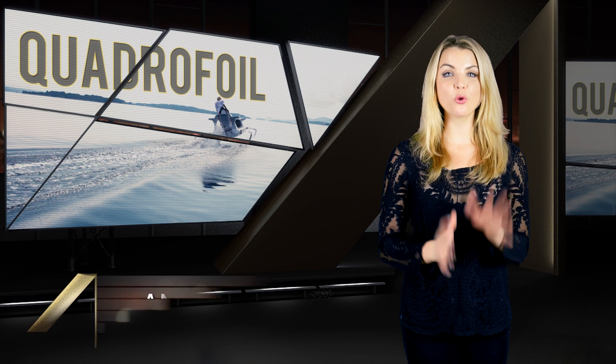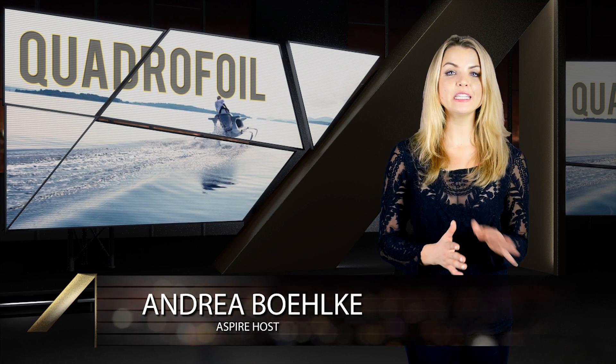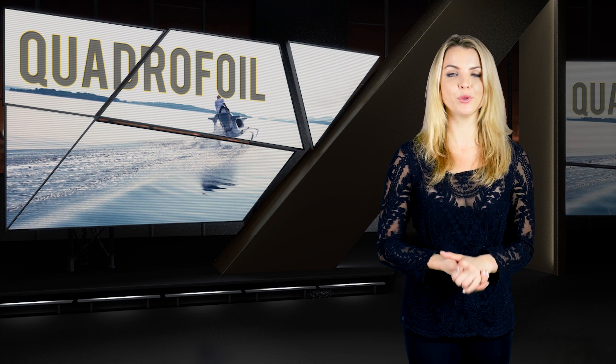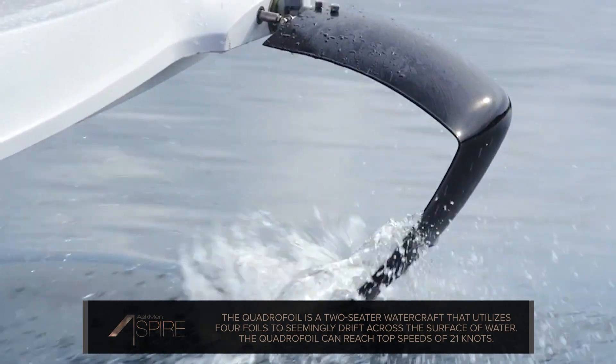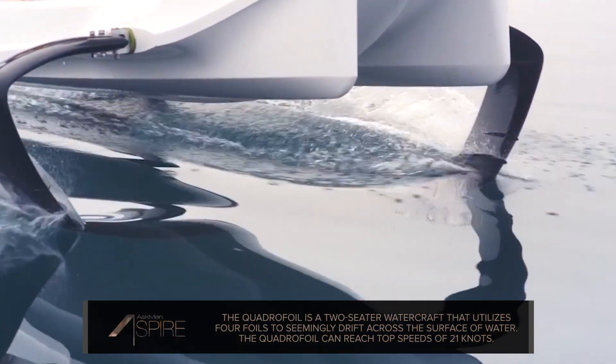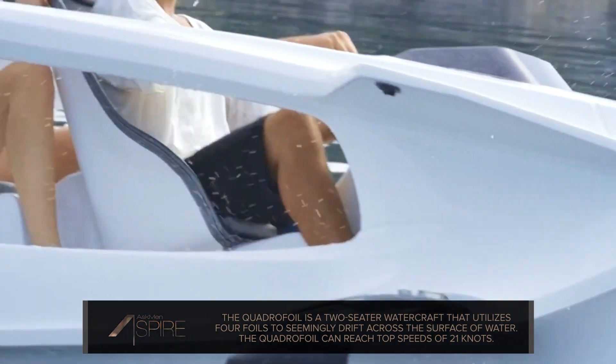First up this week is the Quadrifoil, a uniquely designed watercraft that uses four foils to let you seemingly drift above the surface of any body of water. This two-seater will let you and one other person travel at speeds of up to 21 knots and for distances as far as 62 miles before running out of battery. And it does run 100% on battery, so this high-end toy is totally clean.